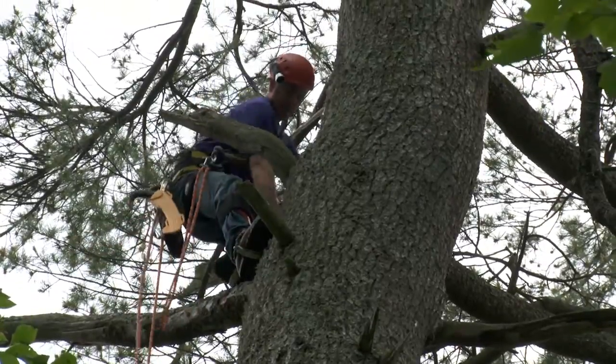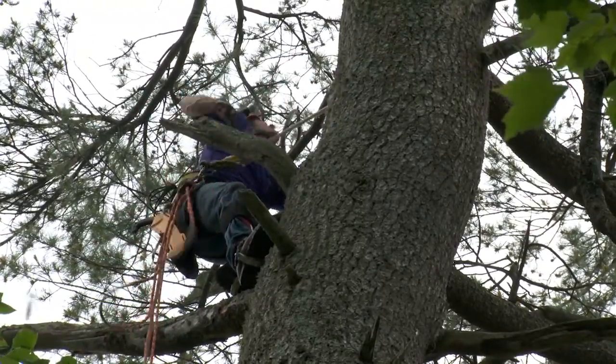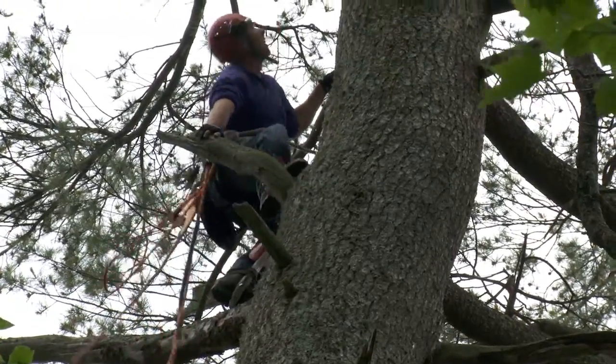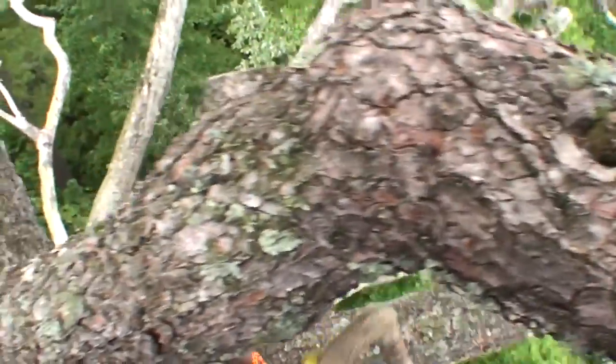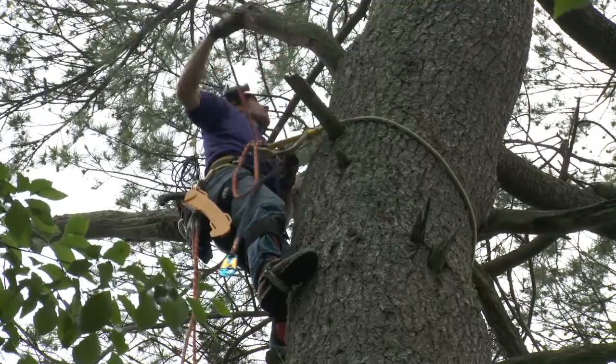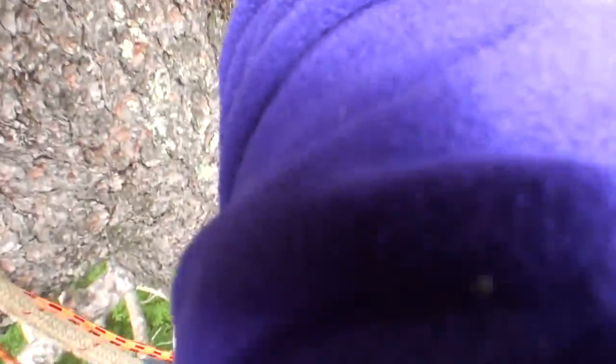Fortunately here in Maine, probably 95 to 99 percent of all of our eagles prefer to nest in large, solid, tall white pine trees. And from a climbing standpoint, that's really a preferred tree — it's safe, it's easy.